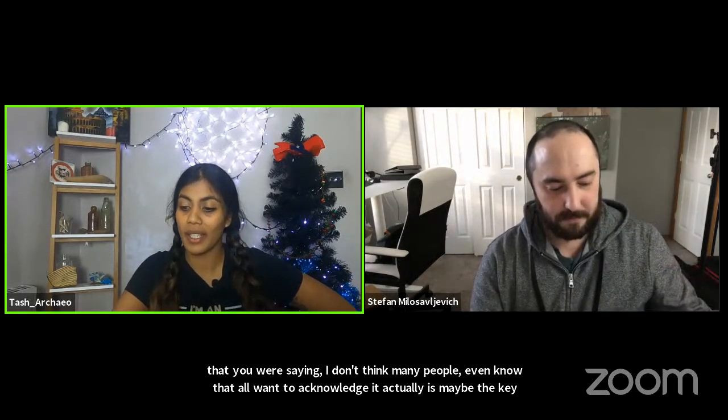Hello to our viewers at home, thank you for the comments. If you have any questions for Stefan, please write them in the chat box and we will try to answer them all.